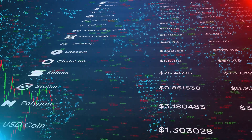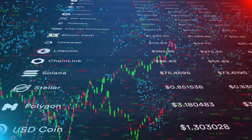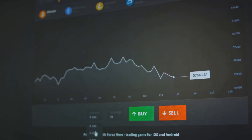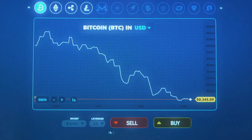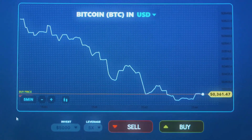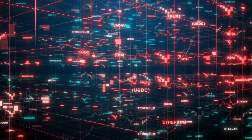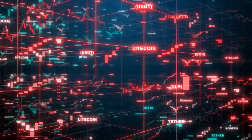LTCN is an investment tool that tracks the price of Litecoin, a peer-to-peer cryptocurrency that was inspired by and technically nearly identical to Bitcoin. BCHG follows the price of Bitcoin Cash, a cryptocurrency that forked from Bitcoin in 2017. Both of these funds offer a unique opportunity to investors, allowing them to gain exposure to these cryptocurrencies without the challenges of buying, storing, and safekeeping the coins directly. It's important to note that investing in cryptocurrency ETFs, like any investment, comes with its own set of risks and potential rewards.